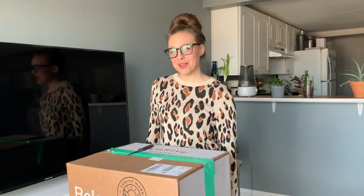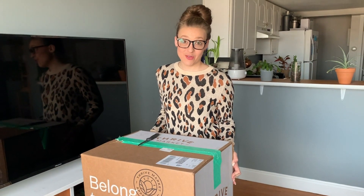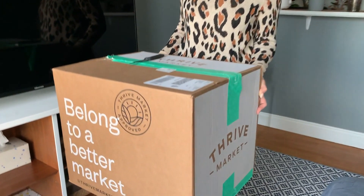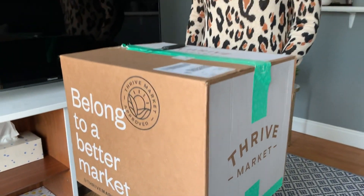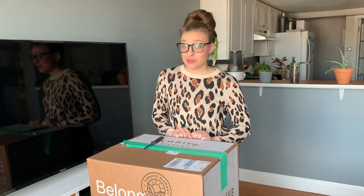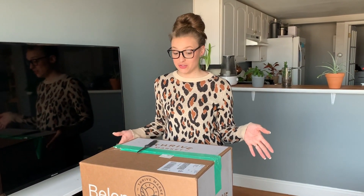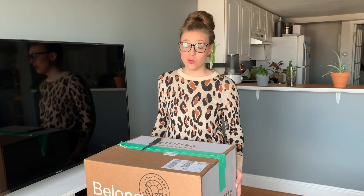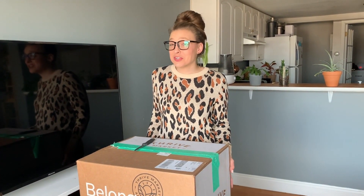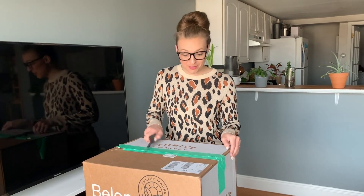Hi everybody, I'm Kristen from Cottonwood Bloom. Today I thought I would do an unboxing of our very first Thrive Market box. We don't know much about it — I will explain what we got in the notes below. I do know that it is really good quality, non-GMO products. And since we're pretty much stuck inside and can't go to the grocery store, I thought we should just get it shipped to us. So here we go.